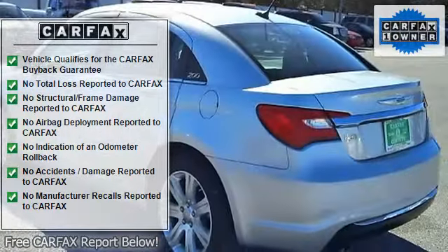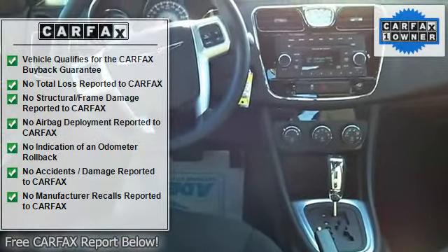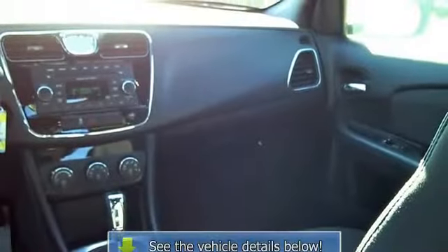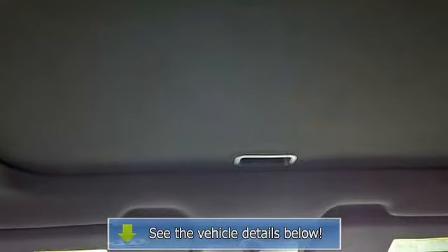This 200 4-Door SDN Touring allows you to enjoy a well-kept, spotless vehicle, as clean as it was when it left the factory. The quintessential Chrysler, this 200 4-Door SDN Touring speaks volumes about its owner — about uncompromising individuality, a passion for driving, and standards far above the ordinary.